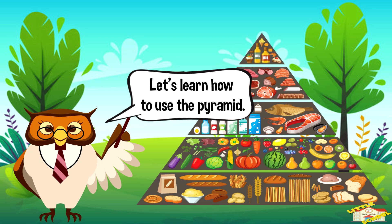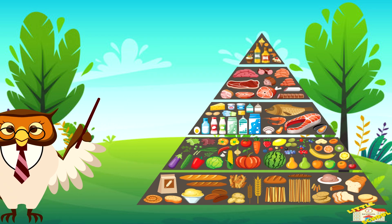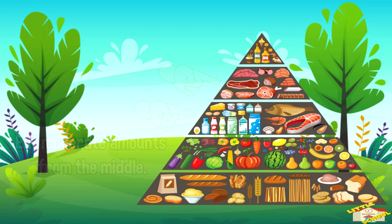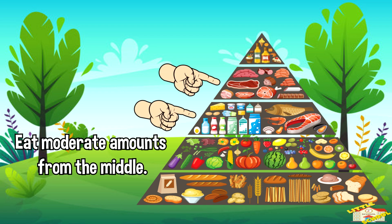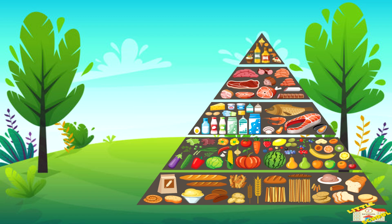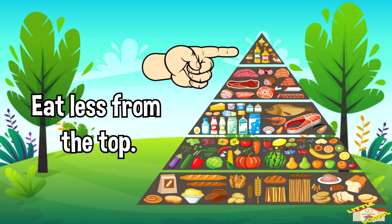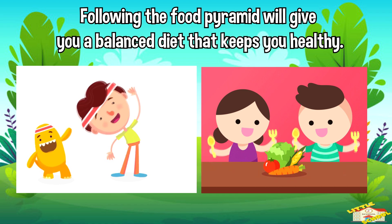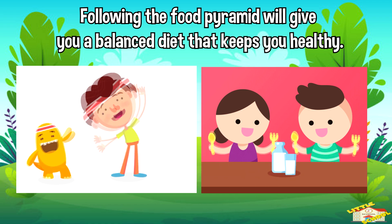Let's learn how to use the pyramid. Eat more from the bottom — lots of grains, vegetables, and fruits. Eat moderate amounts from the middle — some proteins and dairy. And eat less from the top — just a few sweets and fats. By eating the right amounts from each part of the pyramid, you'll have a balanced diet that keeps you healthy.